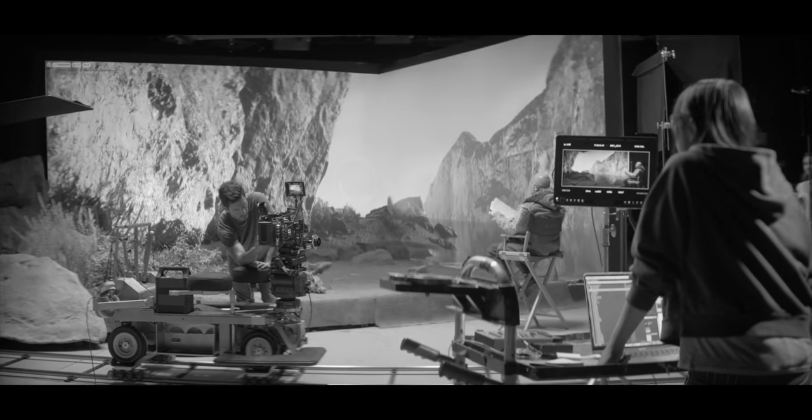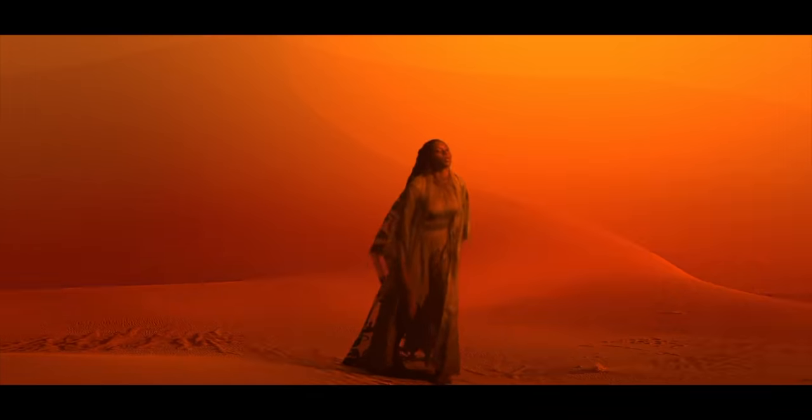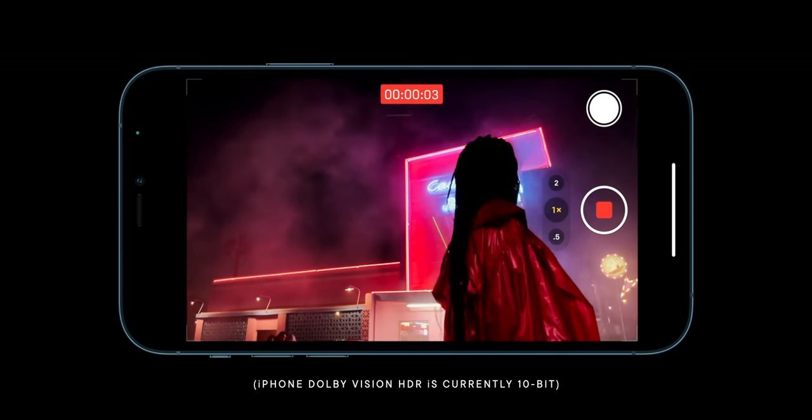ProRes 4444 is also 12-bit, giving two more bits of color, and it carries an alpha channel that controls transparency. That's really valuable for keying one element over another — compositing CG footage over live footage. You can save computer-generated elements out as ProRes 4444 and capture really fine transparency of smoke or semi-transparent images in the alpha channel. The XQ variant is a higher version of that, and when pushing towards HDR, all those extra bits make a difference.